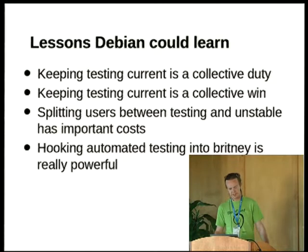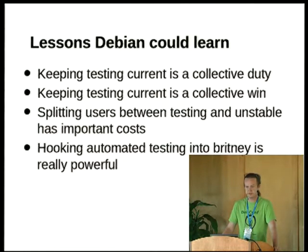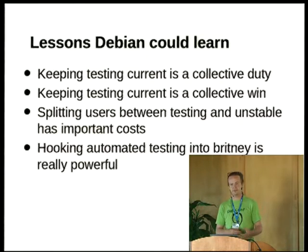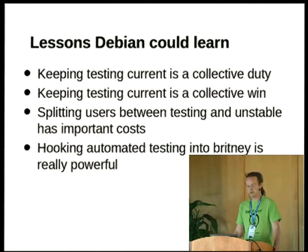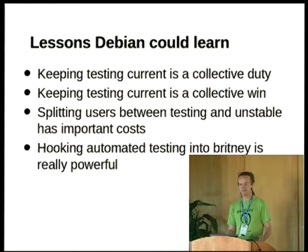Keeping testing as current as we can is something Debian developers should be doing and is in all our interests — it involves fixing bugs, makes our release process run more smoothly, and is better for our users. One reason we haven't cared so much is that our users are split between Testing and Unstable and have to be — they're a vital input in the decision of whether to migrate an upload. Lucas's opening presentation showed about 12% of hits to Testing and 11% to Unstable. We've divided and conquered our own user base.